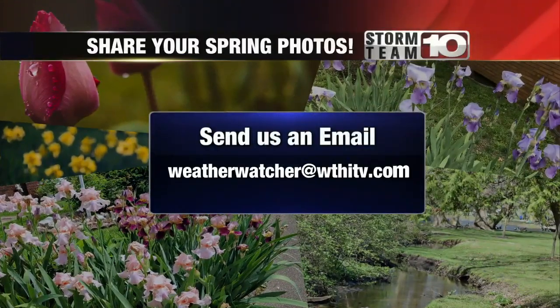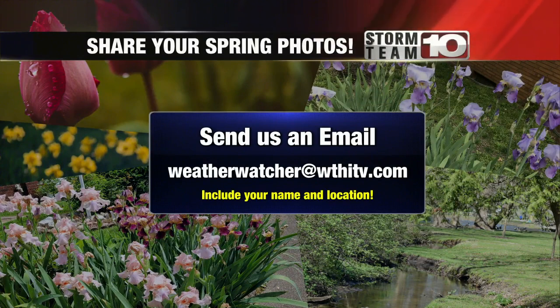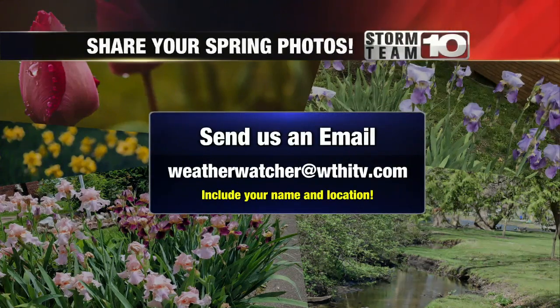Folks, you can send in your spring photos as well. All you have to do is send them to weatherwasher at WTHITV.com.